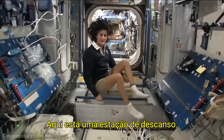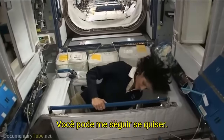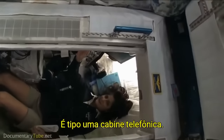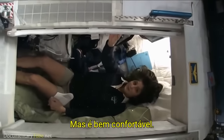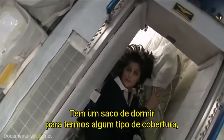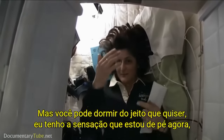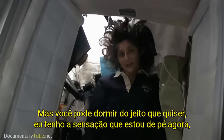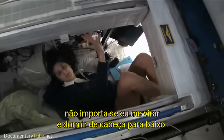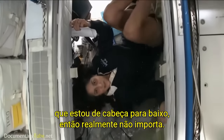Here's one sleep station right here — I'm going in right now. I'm inside. It's sort of like a little phone booth, but it's pretty comfy. I've got a sleeping bag right here that we sleep in, so we don't fly all over the place. You can sleep in any orientation. I have it set up feeling like I'm standing up right now, but I'm on the floor. It doesn't matter if I turn over and sleep upside down — I don't have any sensation in my head telling me I'm upside down. So it really doesn't matter.